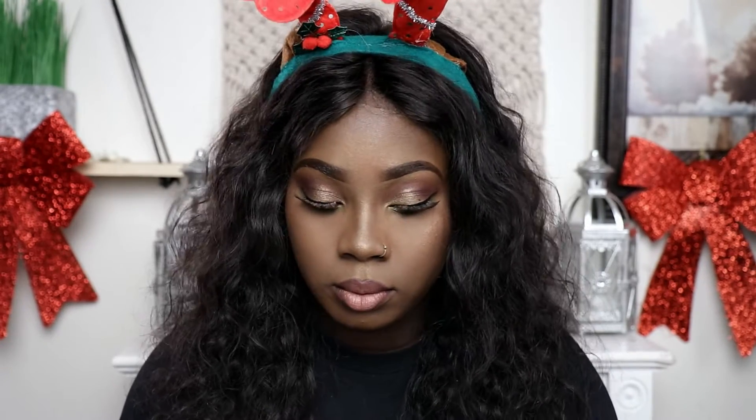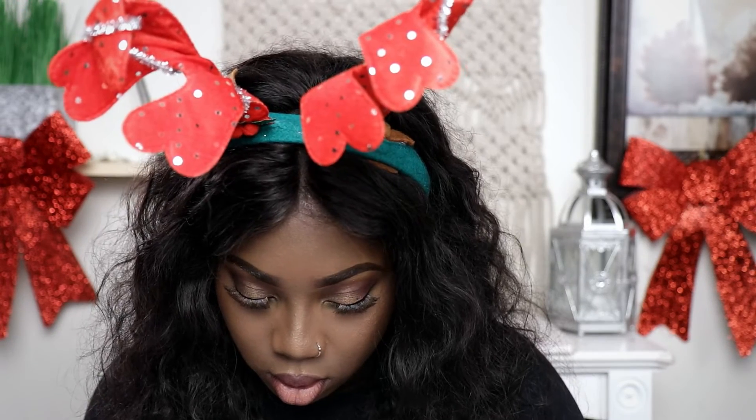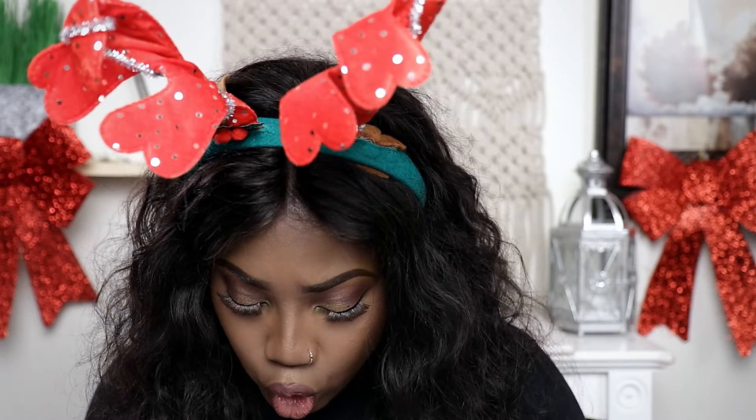Now to make this more of a holiday look — I'm going to put a little bit of the green. Green will really make it stand out and pop. So I'm going to put that right here and put green at the bottom. So I went ahead and put the green under my eyes. I don't even know where this look is taking me — I really don't know if I like it.